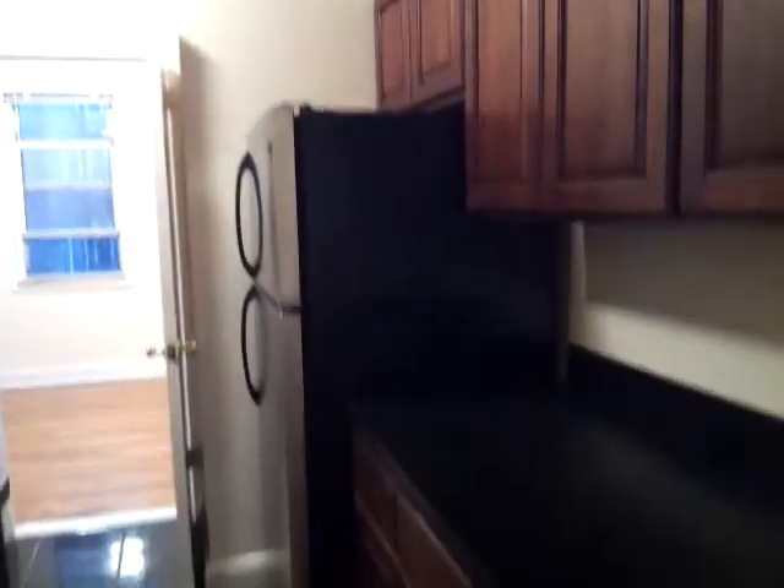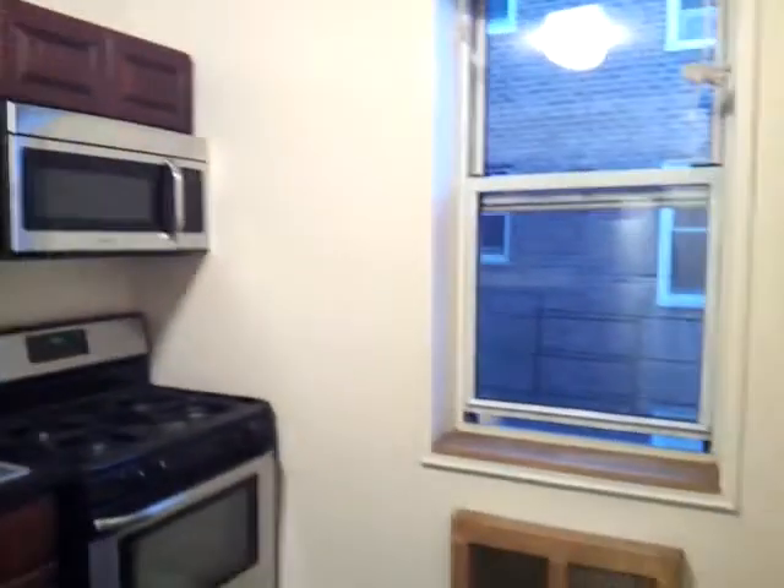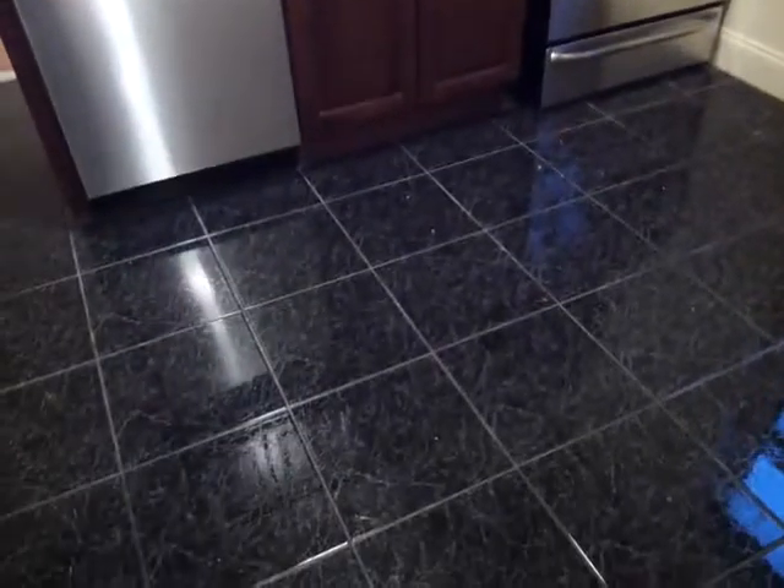There's the kitchen — beautiful kitchen. A lot of cabinets, a lot of counter space, all stainless steel appliances. It's got a microwave, dishwasher, and beautiful tile floors.